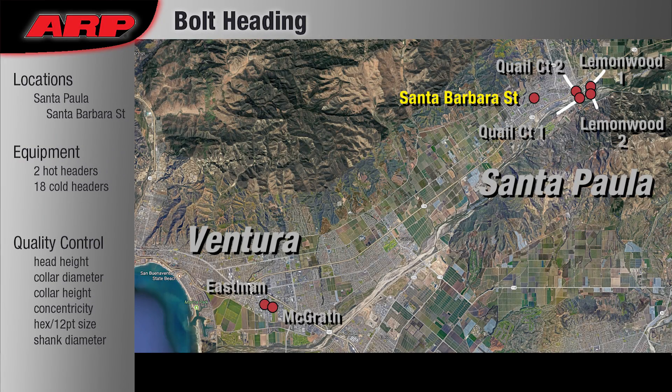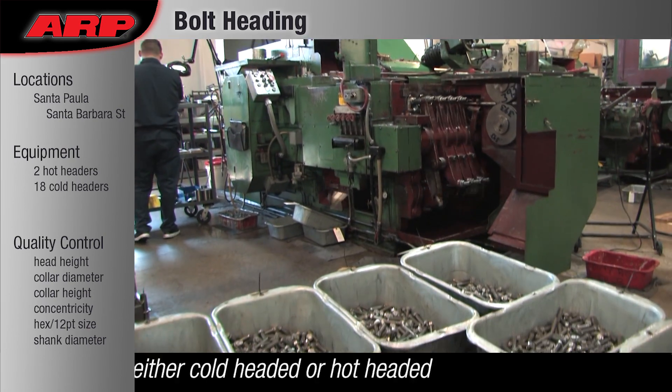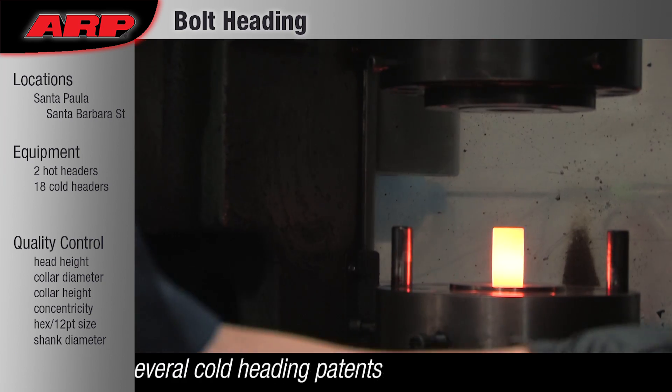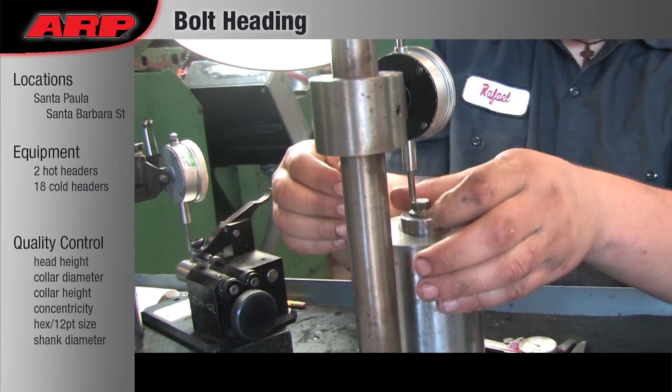Bolt Heading: It takes two heading methods to create the varying types and sizes of bolts we make — cold heading and hot heading. Heading is a very critical step, and our quality control tolerances are typically 5,000 on head diameter and 10,000 on length.